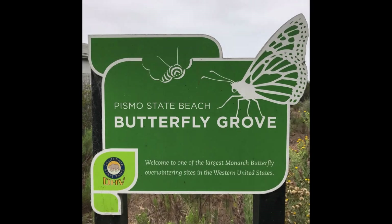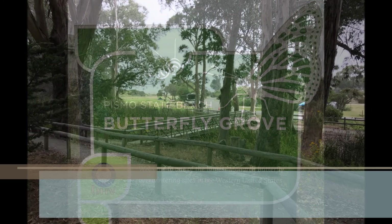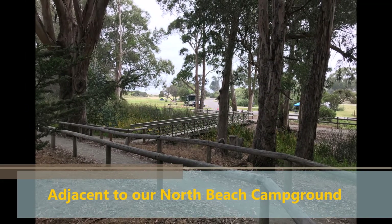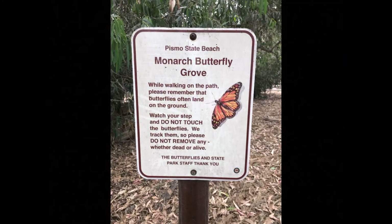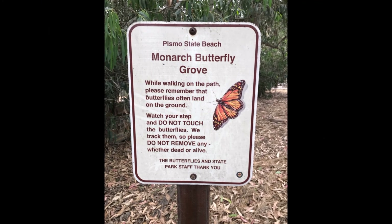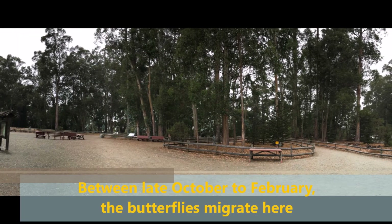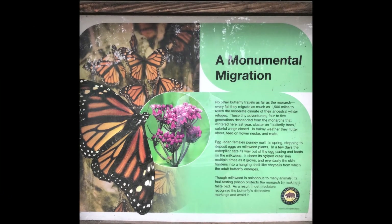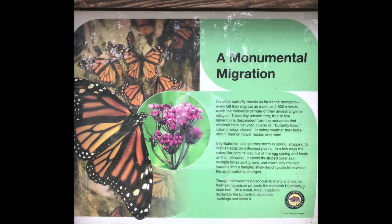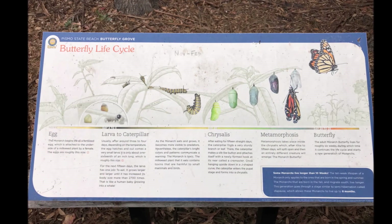Back at Pismo North Beach Campground — within walking distance is the Monarch Butterfly Grove. Right now is not the season, but between October and February is when the Monarch Butterflies migrate here to give birth to the next generation. That would be quite a sight to see all the trees with colorful butterflies fluttering about.